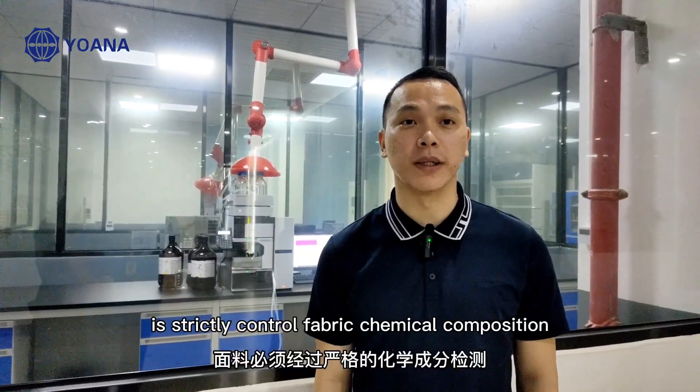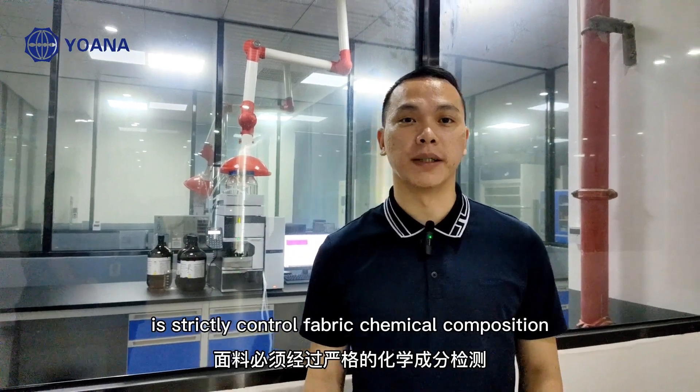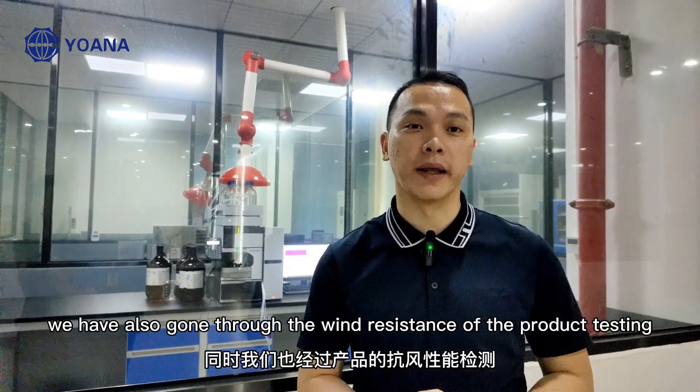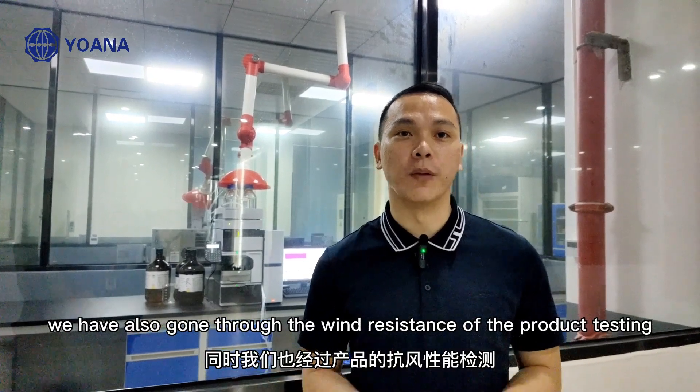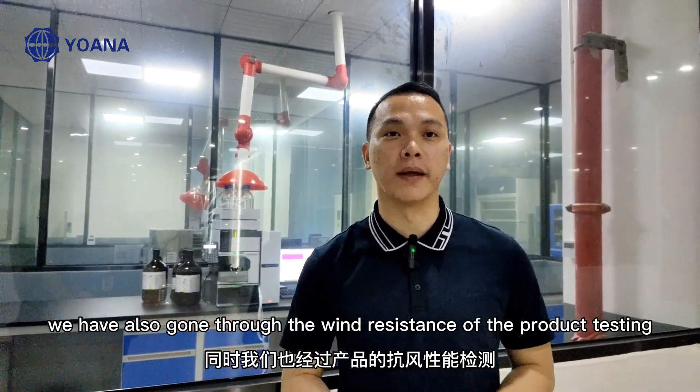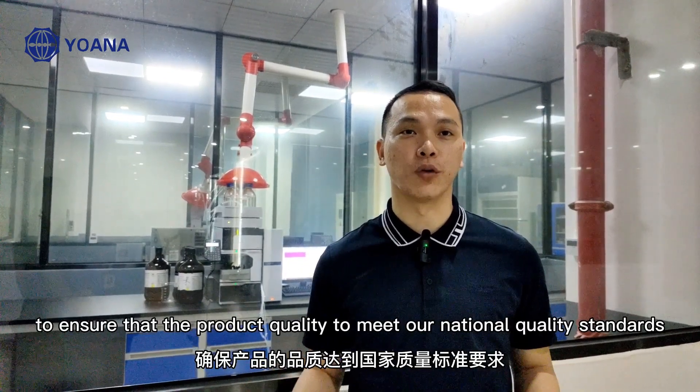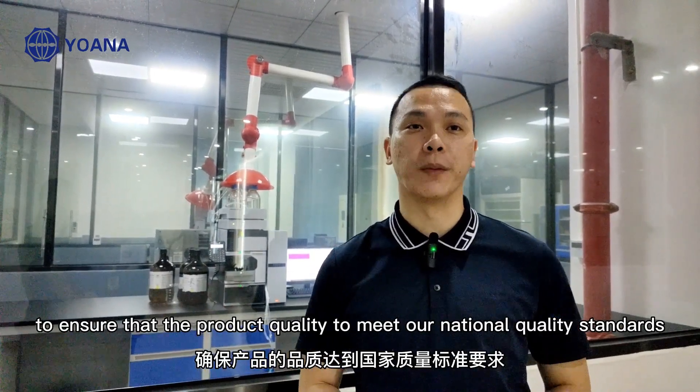UNA umbrella strictly controls the fabric's chemical composition. At the same time, we have also conducted wind resistance testing of our products to ensure that the product quality meets our national quality standards.